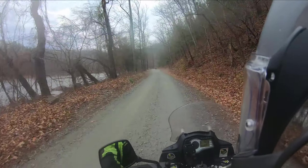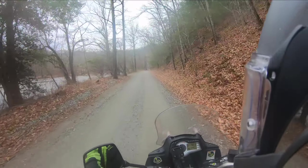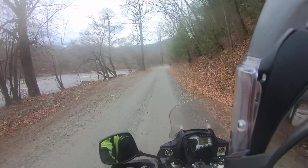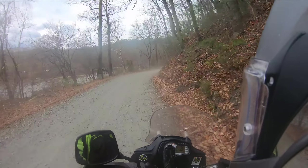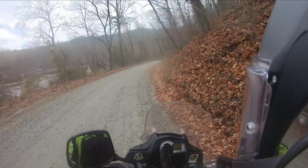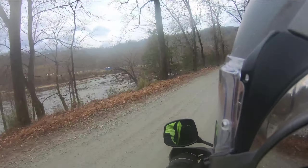I guess I went back down to river level. And there's some back roads up through here, some Forest Service roads that we're going to go explore, because it's been a while.